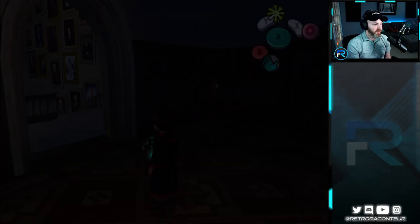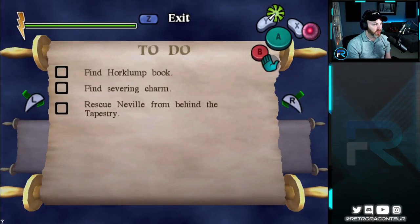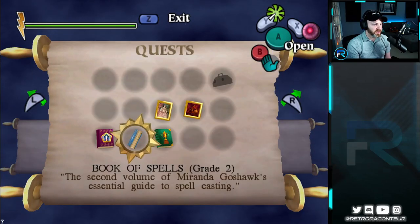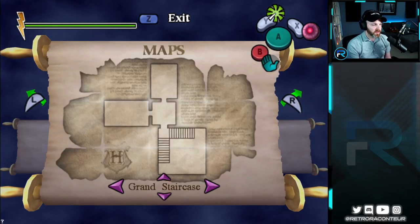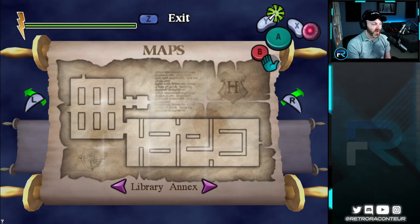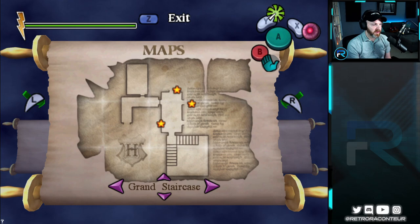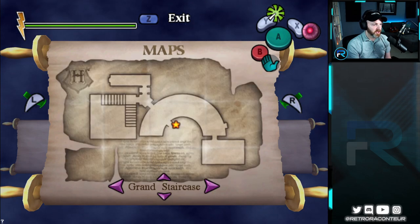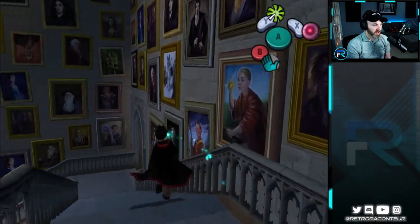I'm gonna pull out the Remembrall one more time here. Find Horklump book, find severing charm. The book, of course, is going to be in the library. Let's go back into the inventory screen and check the map. Grand Staircase — okay, when it's not labeled it's not really helping me. Library Annex — how do we get into the Library Annex? We found it before, so we're just gonna have to explore again.